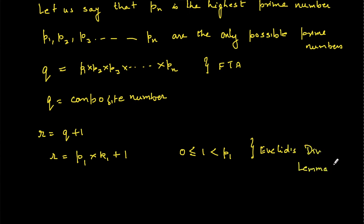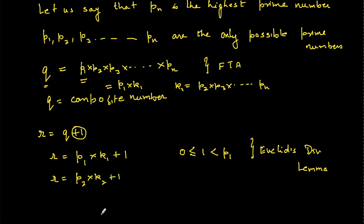By Euclid's Division Lemma — covered in a previous session — r = p1·k1 + 1, because p1 divides q, so q = p1·k1 where k1 = p2·p3·...·pn. Similarly, r = p2·k2 + 1, and r = p3·k3 + 1, where k1, k2, k3 are all different positive integers.